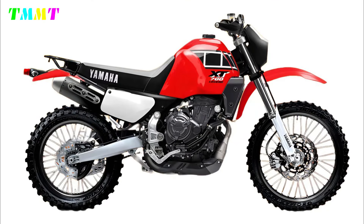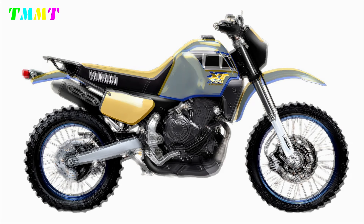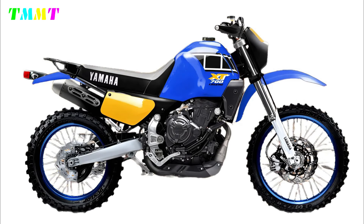Long travel suspension that can absorb shocks from rough terrain, allowing riders to explore remote roads with confidence. A comfortable riding position for riders on long distance trips, with wide handlebars and an upright seating position to reduce fatigue.